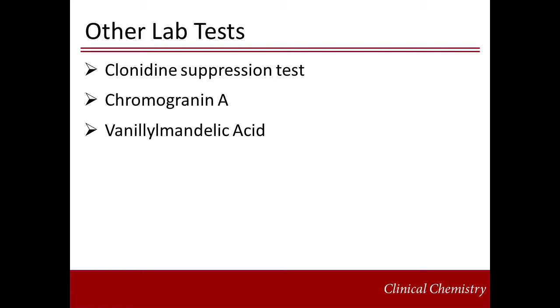Chromogranin A is measured with immunochemical techniques. Finally, vanillylmandelic acid — VMA — can also be measured. VMA is a metabolite of metanephrine and normetanephrine. However, 24-hour urine VMA has poor sensitivity and specificity when compared with urine or plasma metanephrines.